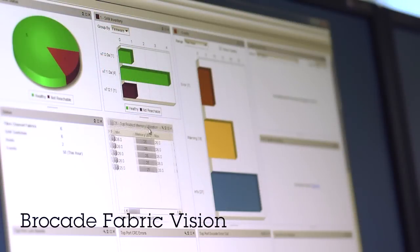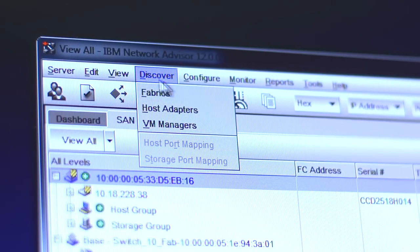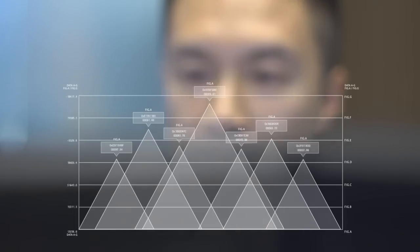Brocade's Fabric Vision works with IBM's Network Advisor to provide a dashboard that gives an operator an easy view into the network to understand where there might be a potential problem or a bottleneck that can be addressed before there ever is any impact to any application.